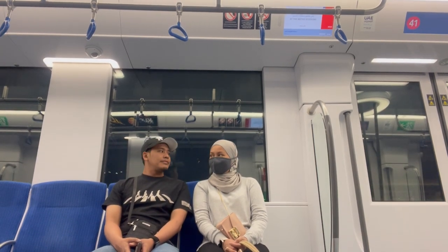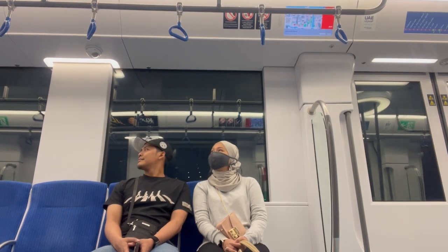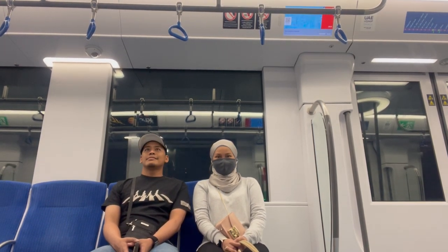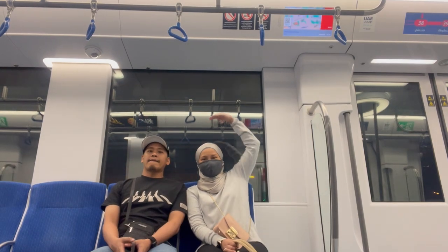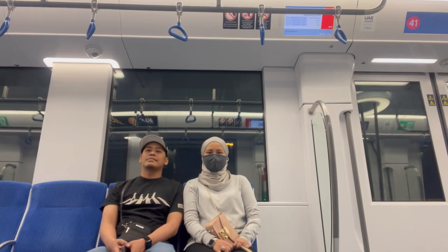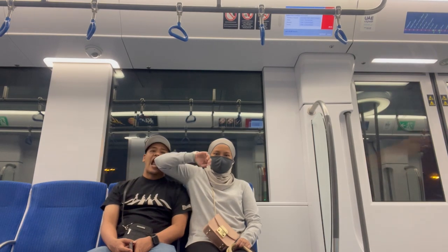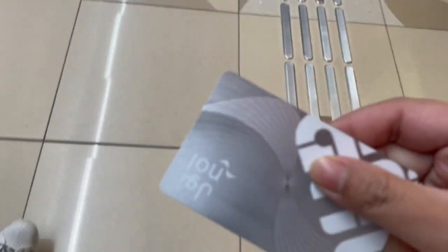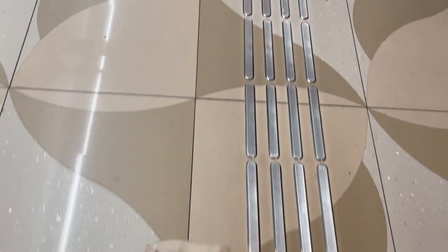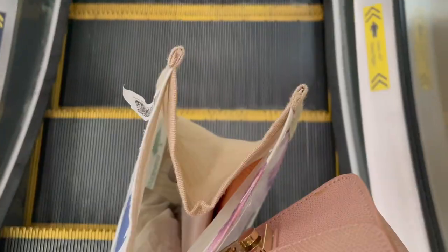Our method of transportation is going to be metro as usual. I usually don't shop at Carrefour in person when it comes to grocery — I would order them online so that I don't have to carry all the stuff. But this time, since we want to share some of the stuff that we bought, I guess it's more fun for you guys to watch if we go to Carrefour in person.